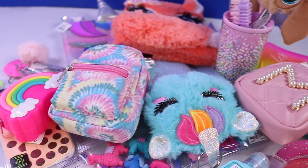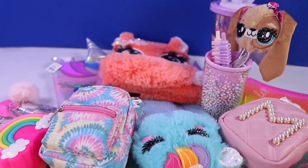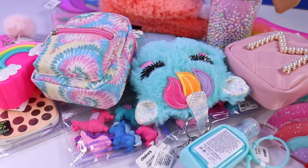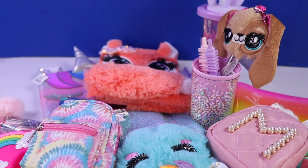Okie dokie dokes, everyone. These are everything that we got. I hope you enjoyed this video. Again, we will be doing more Claire's Hauls in the future. So make sure to subscribe to this channel. And I'll see you again in our next episode. Essie here. Bye!